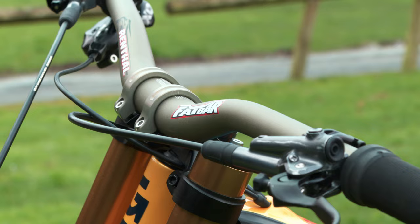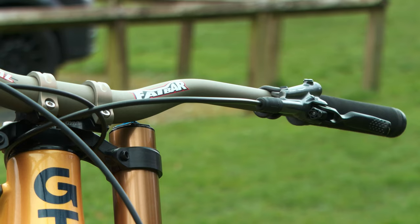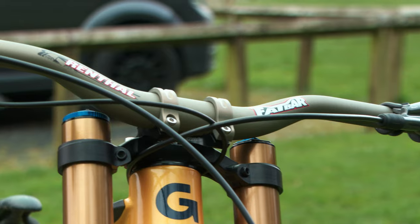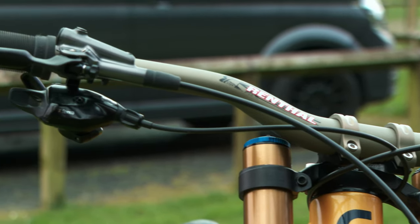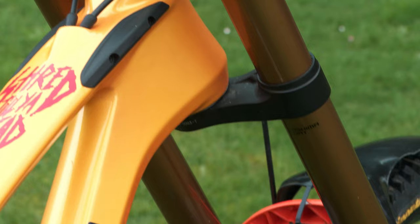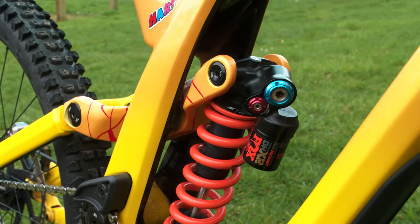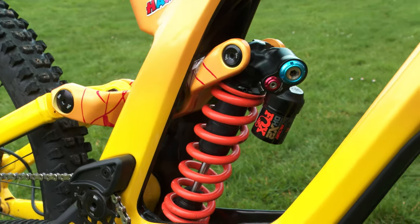Working with Renthal, I've got a good handlebar that I had from a few years ago, which really helps with the cockpit feel. I've got a Fox 40 on the front with 84.5 PSI — that's just been my go-to for a while now. The shock is on a 525 spring.